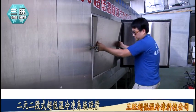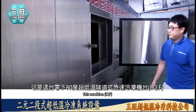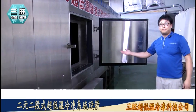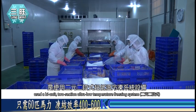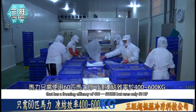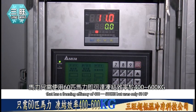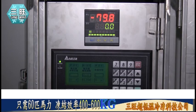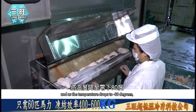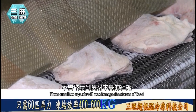最主要的原因之一是使用了本公司最新研发的二元二段式超低温IQF冷冻设备。相较于传统机型使用二段压缩系统，马力达220至250HP，最低温只能达零下40至50度；而这台零下80度超低温IQF仅需60匹马力，即可达冻结效率400至600KG，并能在一小时内将温度降至零下80度，使冰晶更小，不会破坏食材本身的组织。